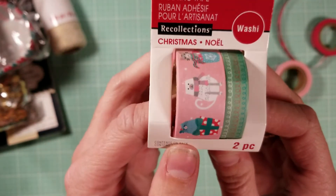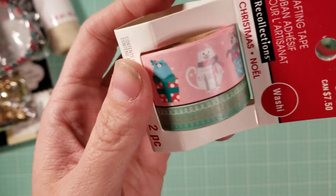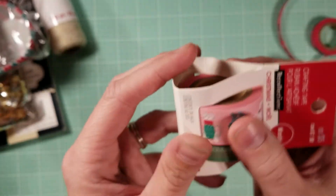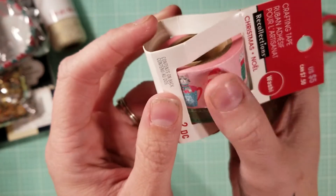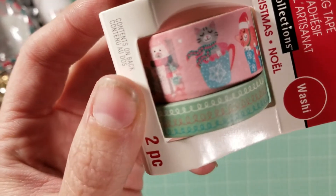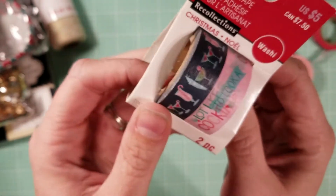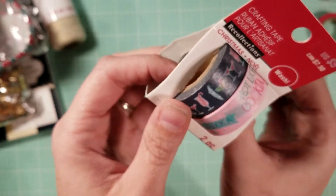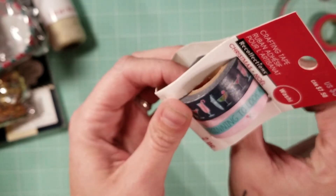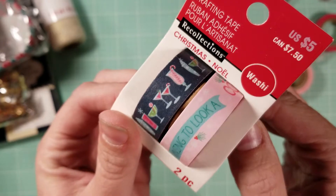I also got the 'Cutie Cats Meow' washi tape with little cats, presents, and a mug — super cute. Another one has little squiggles. The third washi is 'It's Beginning to Look a Lot Like Cocktails' with little drink designs — really fun.